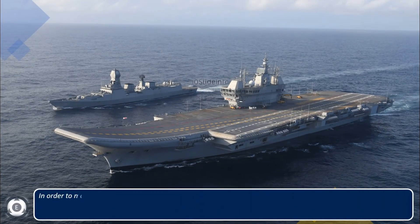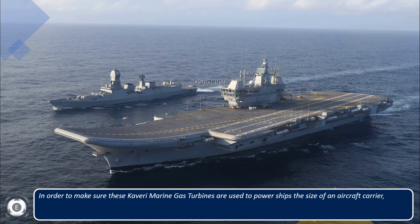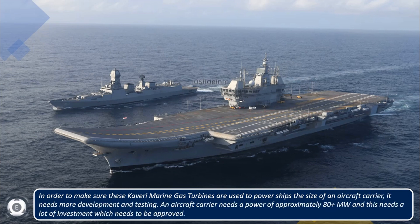To power ships the size of an aircraft carrier, the Kaveri marine gas turbines would need more development and testing. An aircraft carrier requires approximately 80-plus megawatts of power, and achieving this requires significant investment that needs to be approved.